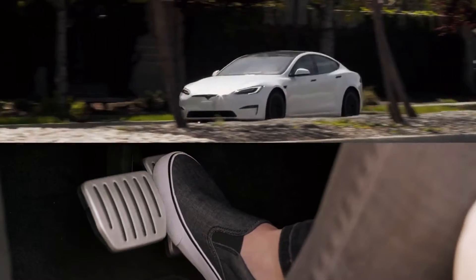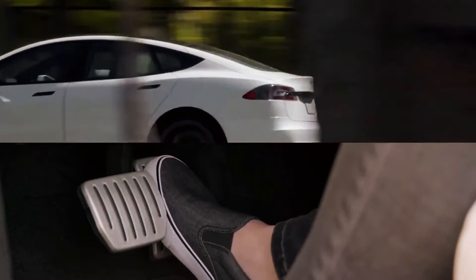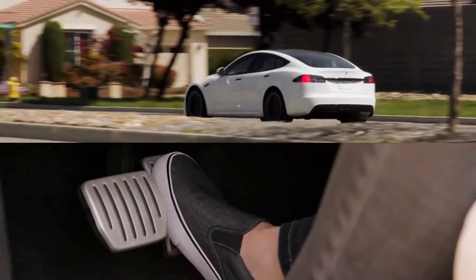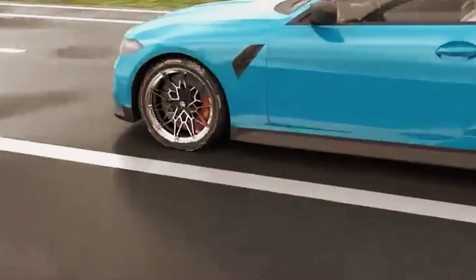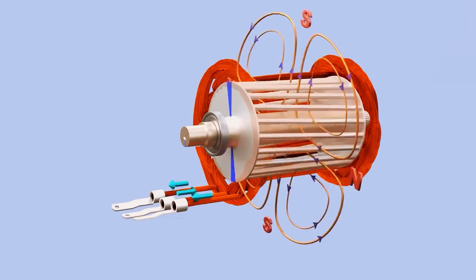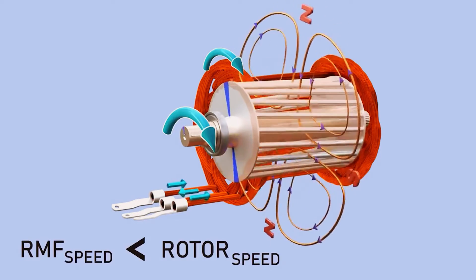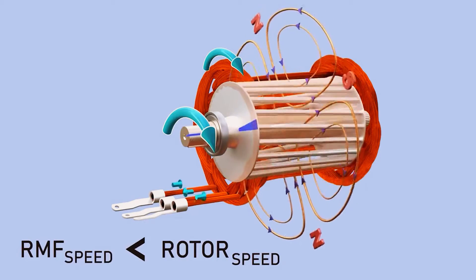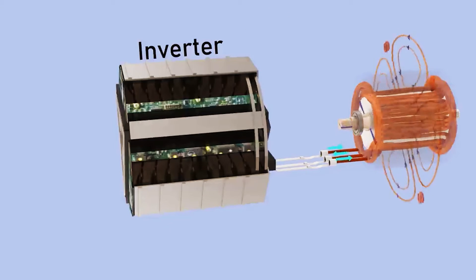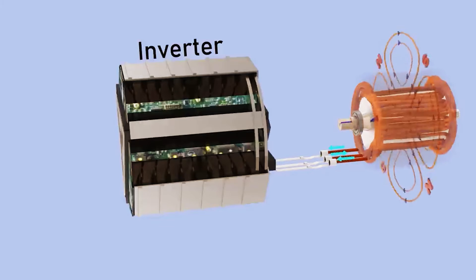Did you know that an electric car can be efficiently operated with just one pedal? This feature is due to its advanced regenerative braking system, which allows for the conservation of the vehicle's vast kinetic energy, converting it into electricity instead of losing it as heat. When the accelerator pedal is released in an electric car, the regenerative braking is automatically activated. During this process, the induction motor functions as a generator.